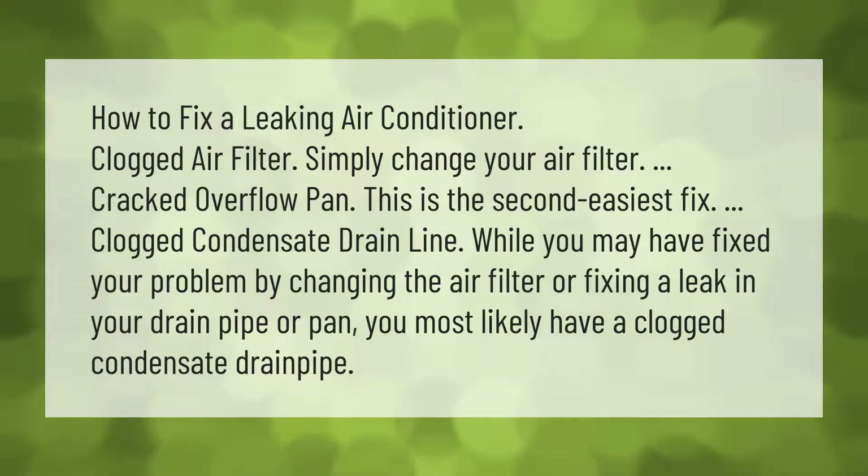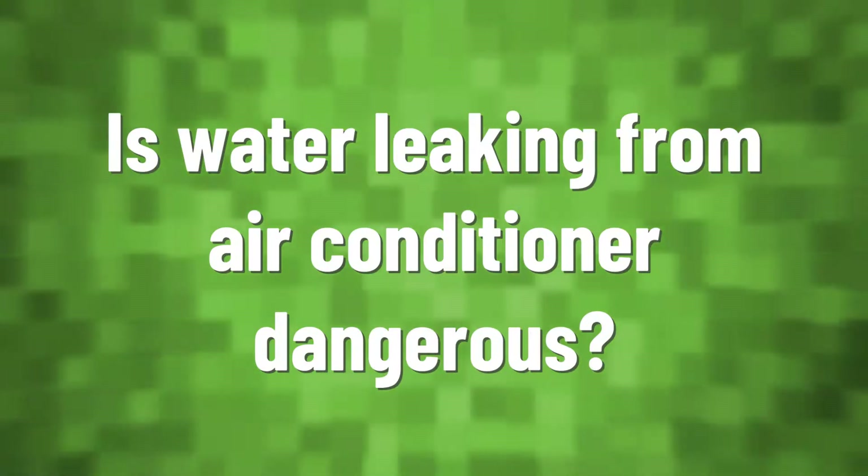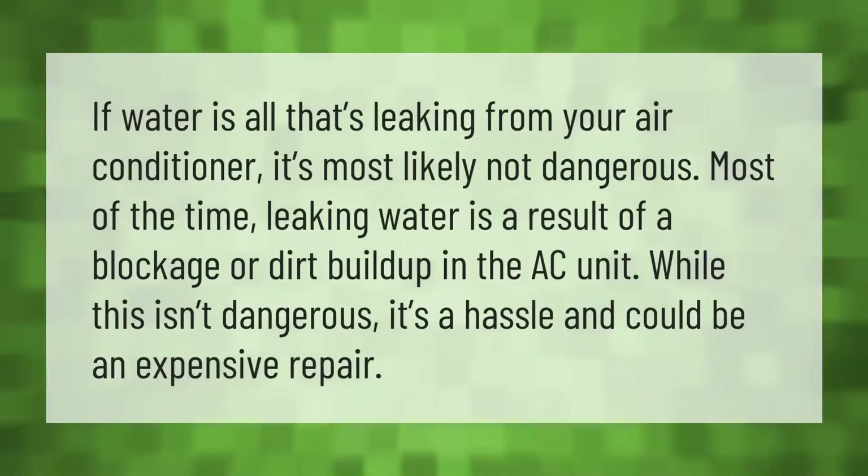How to fix a leaking air conditioner: A clogged air filter — simply change your air filter. A cracked overflow pan — this is the second easiest fix. A clogged condensate drain line — you may have fixed your problem by changing the air filter or fixing a leak in your drain pipe or pan, but you most likely have a clogged condensate drain pipe.